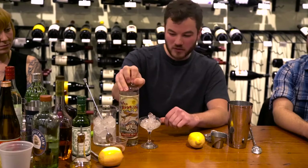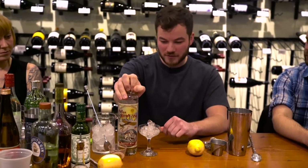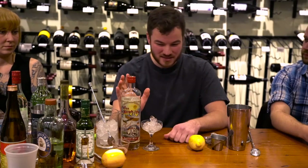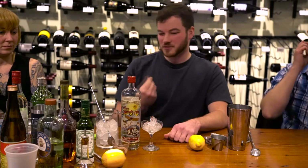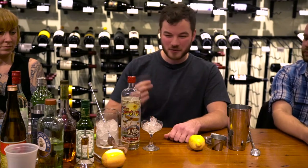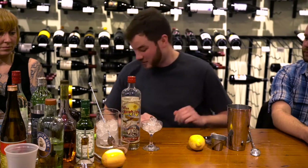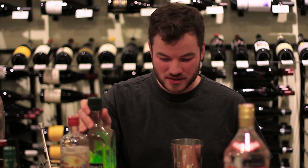Very much like vermouth, it needs to be refrigerated after it's opened. It's going to have a lot of those same properties — lemony and herbaceous. But I find this is really unique in that it's pretty viscous, and it gives you a perceived sweetness on the front. And immediately afterwards: clean palate, just dry. It's the most bizarre thing. I highly recommend just trying some of it on its own.